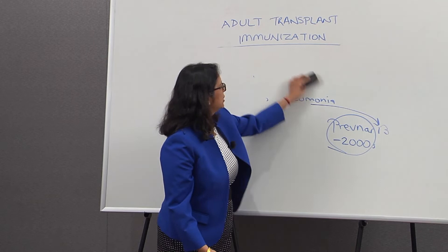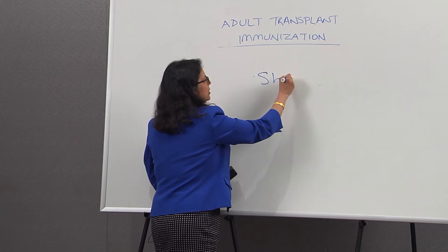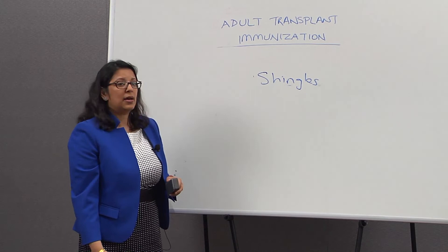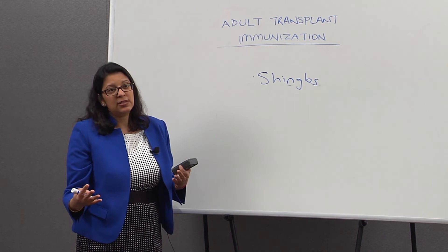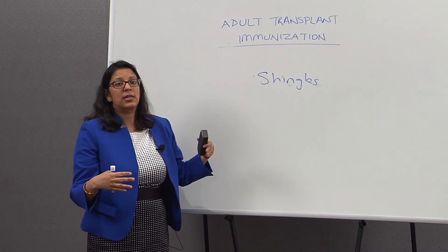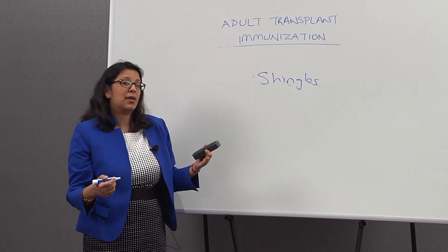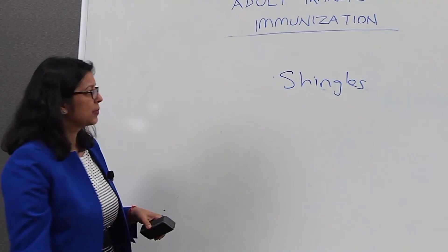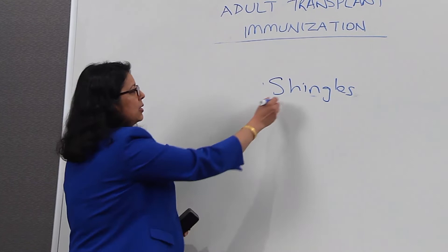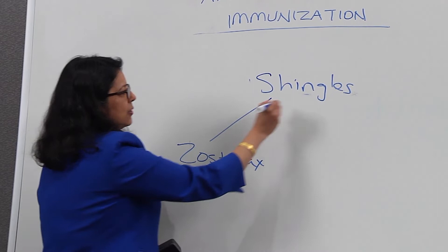The last vaccine I'm going to talk about is the shingles vaccine. Shingles is a rash that comes out on the body and is caused by the same virus as chickenpox. When you get chickenpox, the virus remains dormant in your body for life. As you get older or your immunity declines — such as after a transplant — the chickenpox virus reactivates, and this is termed shingles. Shingles is a very painful rash and people can have pain for months after an episode. There are two shingles vaccines available: one is called Zostavax and the other is called Shingrix.